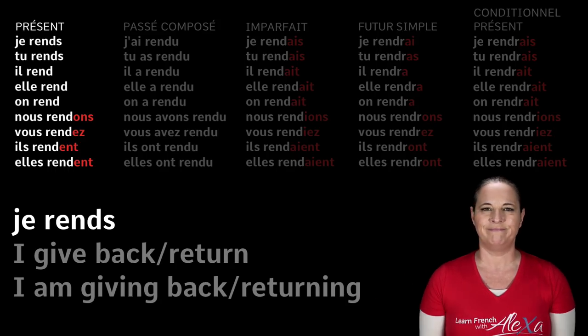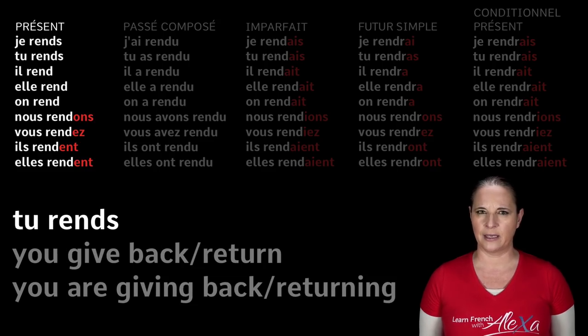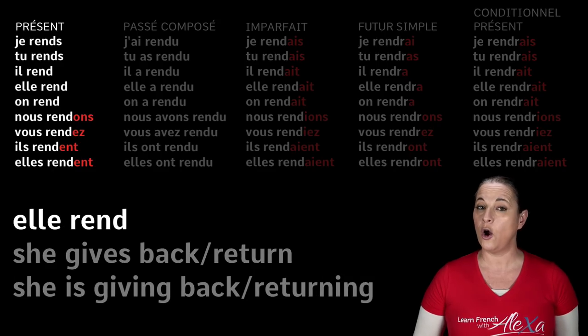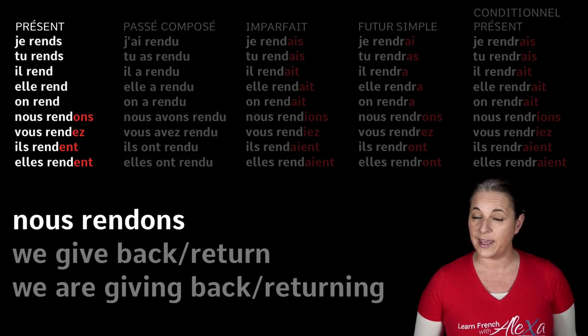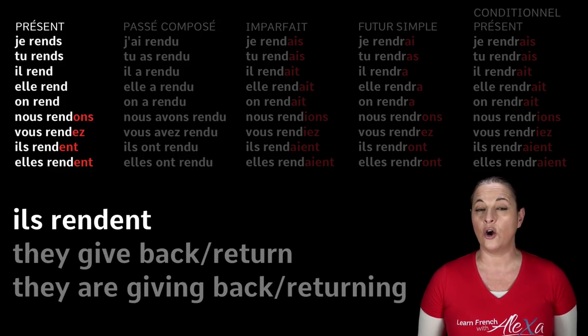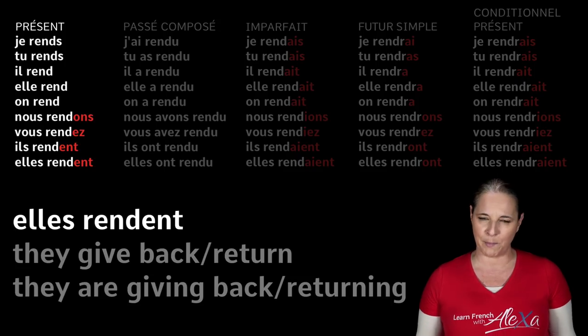Je rends — I give back. Tu rends — you give back. Il rend — he gives back. Elle rend — she gives back. On rend — one gives back. Nous rendons — we give back. Vous rendez — you give back. Ils rendent and elles rendent — they give back, or they are giving back.